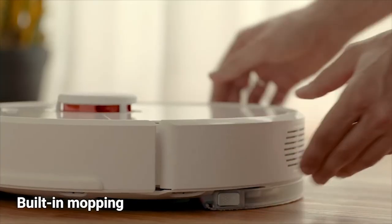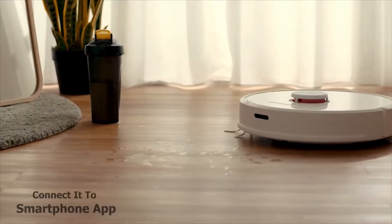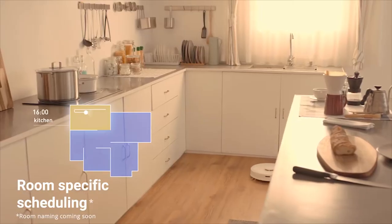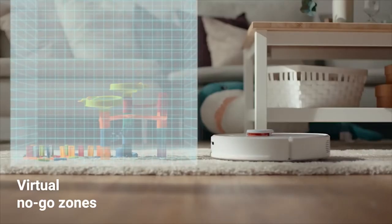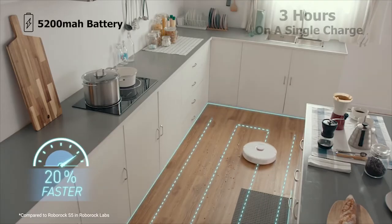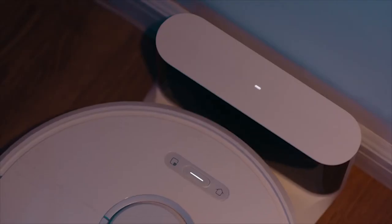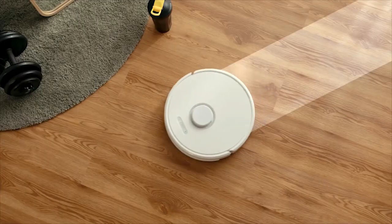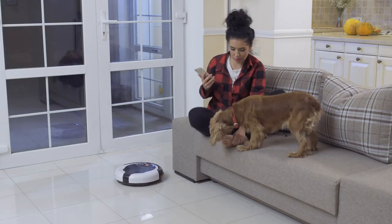The Roborock S6 comes with a detachable cleaning mop, allowing it to mop the floor alongside vacuuming for optimum cleaning. It has built-in Wi-Fi connectivity to connect to the smartphone app, where you can set scheduled cleaning for different rooms, virtual no-go zones, and barriers without any add-on devices or magnetic tape. Equipped with a 5200 mAh battery, this vacuum can run for up to three hours on a single charge. The Roborock S6 can improve your home cleaning and finish the job quickly.